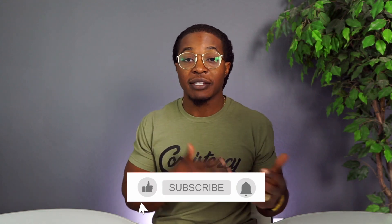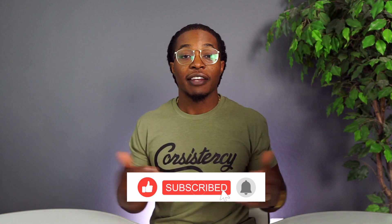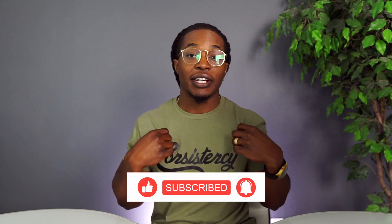All right, that's all I got for today's video. If you guys enjoyed that one don't forget to hit that like button, subscribe to the channel if you haven't already. If you guys are interested in the new olive green consistency tees, definitely hit that first link in the description. I'll see you guys in the next one — peace.